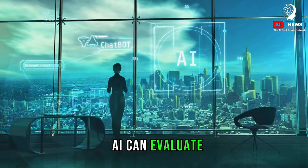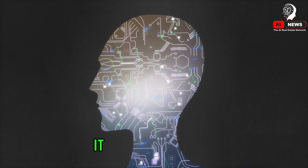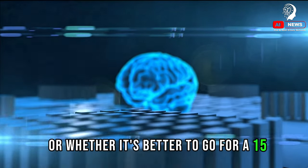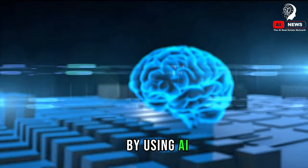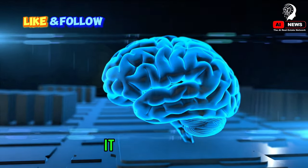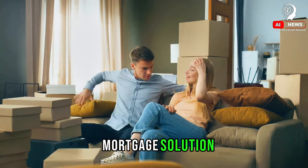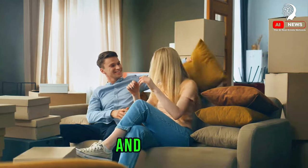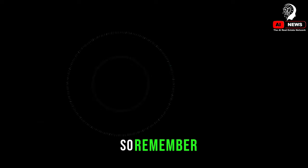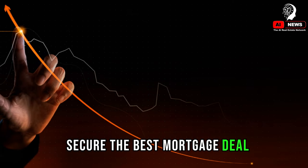AI can evaluate interest rates, calculate repayments, and even predict future trends based on historical data. It can help determine whether a fixed or variable rate mortgage is more suitable, or whether it's better to go for a 15 or 30-year term. By using AI, you can save time and effort, and be more confident that you're getting the best deal. It takes the guesswork out of the equation, providing an efficient, personalized, and comprehensive mortgage solution. AI isn't just a tool for lenders — it's a powerful ally for anyone looking to secure a mortgage. Secure the best mortgage deal with the help of AI.